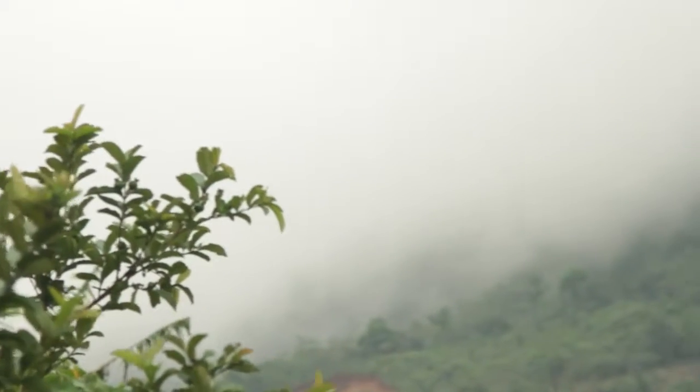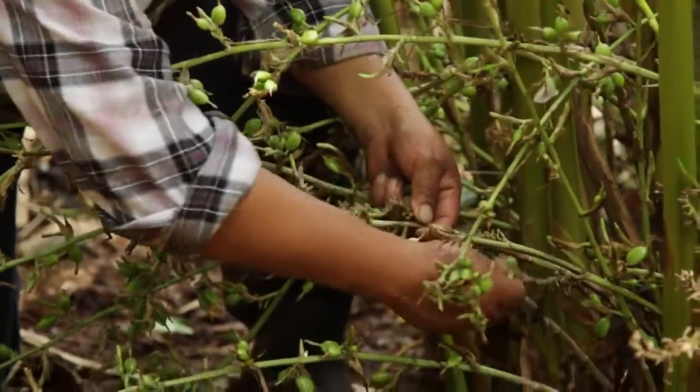Our plan in this part of Guatemala is to integrate into the community and have a cooperative of farmers where we can guarantee them a higher price for the excellent cardamom that they produce.